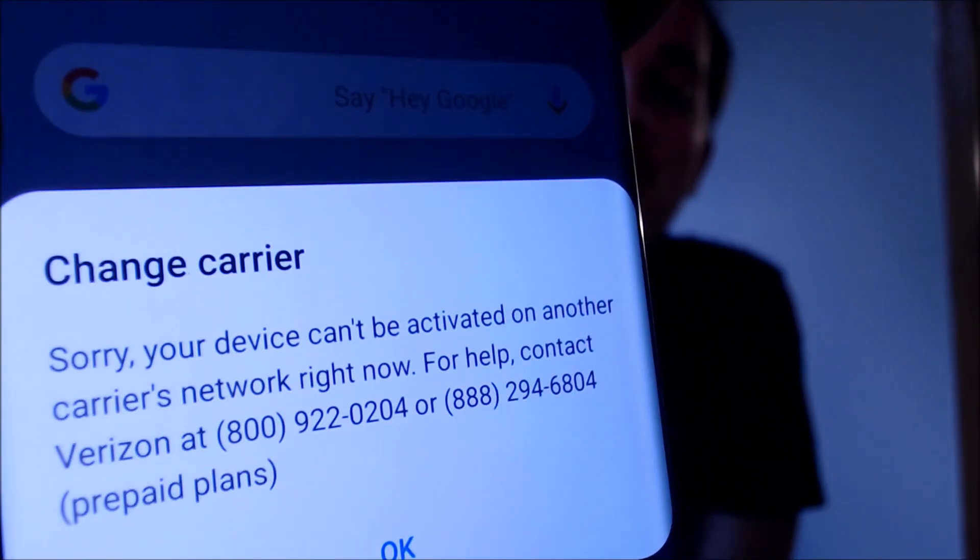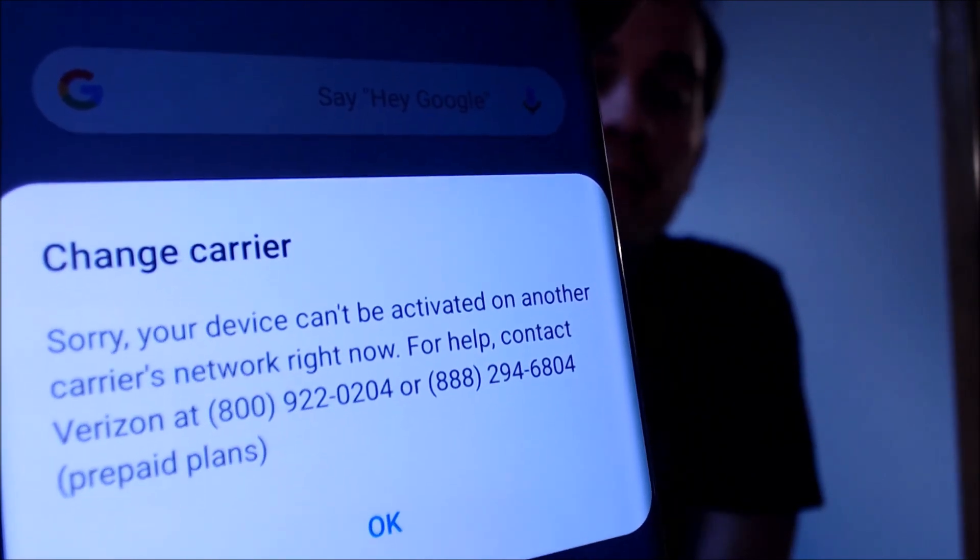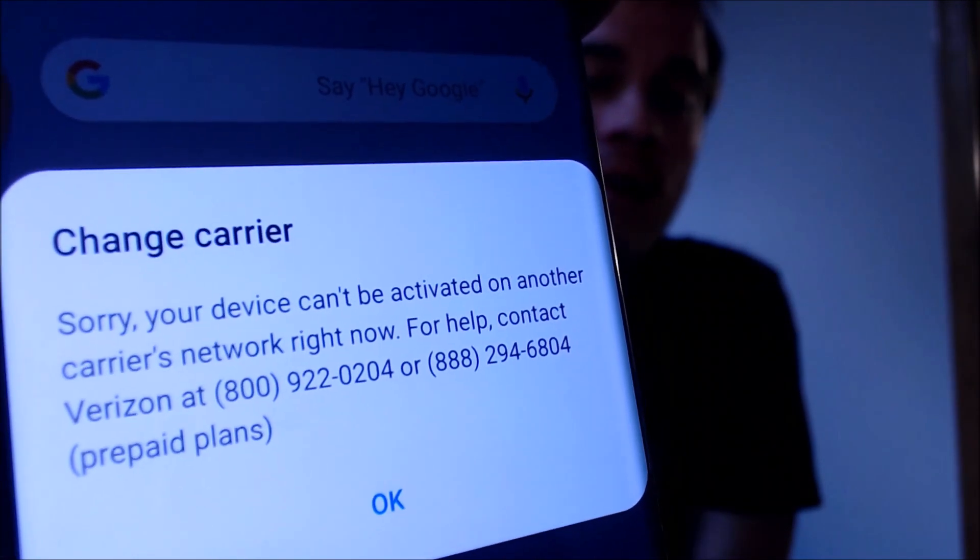Here with us today we have a Samsung Galaxy S20 Plus, and this one just happens to be from Verizon here in the U.S., and this is a device that has not yet been SIM unlocked from Verizon. As we can see, when we have a different carrier SIM card inserted, we get this pop-up message at the bottom saying that your device can't be activated on another carrier's network right now. That's the standard message that pops up with a device that is still SIM locked to Verizon.